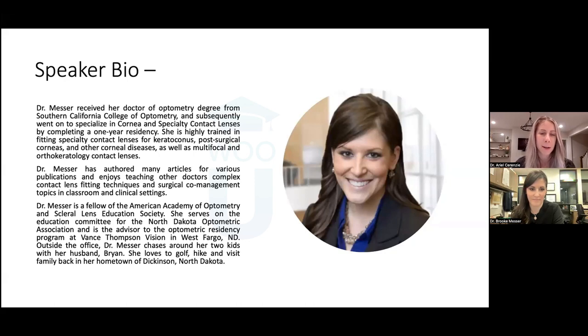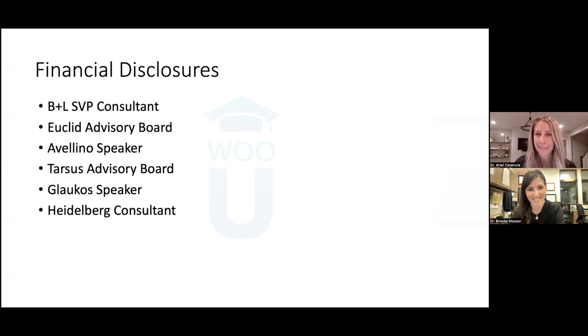She has authored many articles for various publications and enjoys teaching other doctors complex contact lens fitting techniques and surgical co-management topics. Dr. Messer is a fellow of the American Academy of Optometry and Sclero-Lens Education Society. She serves on the Education Committee for the North Dakota Optometric Association and is the advisor to the Optometric Residency Program at Vance Thompson Vision in West Fargo, North Dakota. Outside the office, Dr. Messer chases around her two kids with her husband Brian, lives to golf, hike, and visit family in Dickinson, North Dakota. We are so excited to hear from her after a long day in clinic.